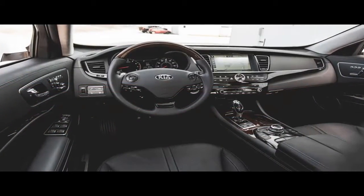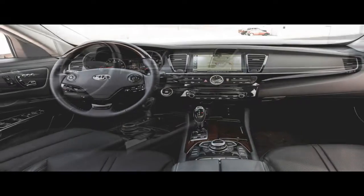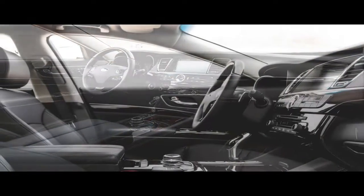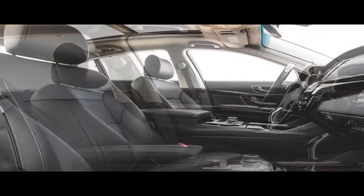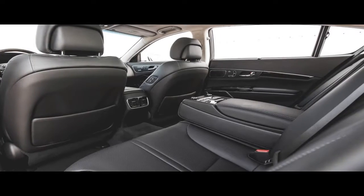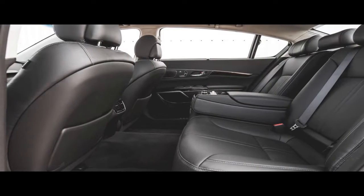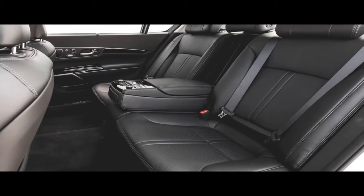Our test example was the next step-up, mid-level V6 Luxury model, with premium sound, Nappa leather, and real wood trim, carrying a base price of $55,850, to which the VIP package added another $5,000. The VIP bundle packs in a heap of technology, including a head-up display, automatic emergency braking, blind spot detection, lane departure warning, rear cross-traffic alert, and adaptive cruise control. The package also brings a powered lower cushion extender for the driver's seat, powered front headrests, powered lumbar supports for front and rear passengers, reclining and ventilated rear seats, an upgraded headliner, and soft-close doors.